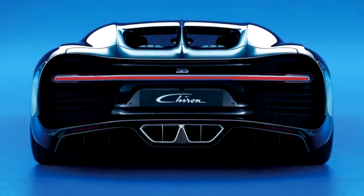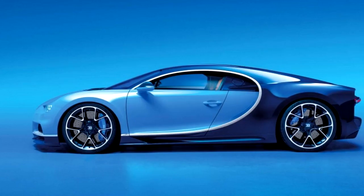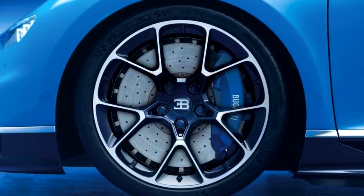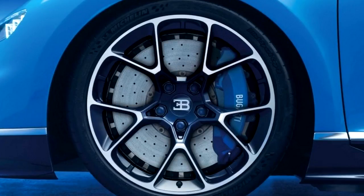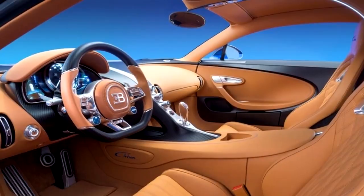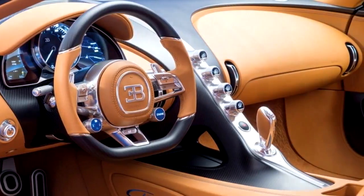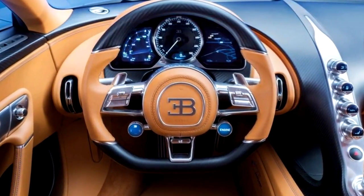Bugatti says the 4,400-pound Chiron is the world's first production sports car with 1,500 horsepower. It's best to simply shelve any expectations of modesty on Bugatti's part, when the car you're replacing produced 1,200 horsepower, hit 258 miles per hour, and cost more than $2 million — adding an extra 300 horsepower, 3 miles per hour of governed top speed, and half a million to the window sticker matters.